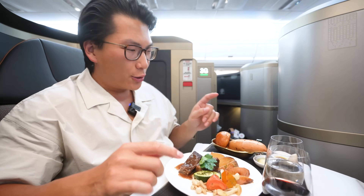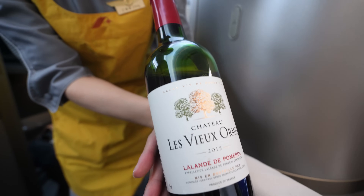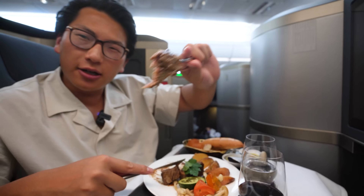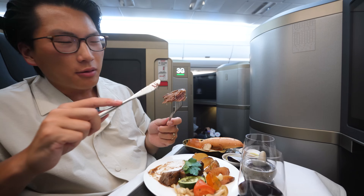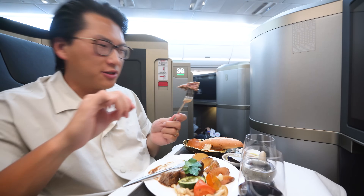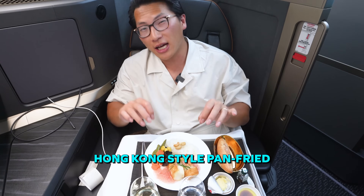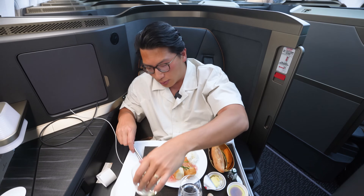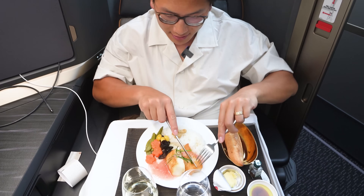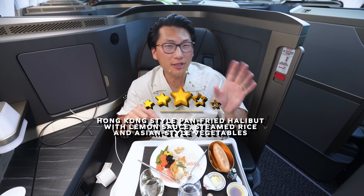Finally time for the main course — well, the first of two main courses. Here I've got the USDA beef short rib with a glass of the Chateau de Vieux Bordeaux red wine. Check out this perfect medium rare on the short rib. Not too flavorful on its own — might need a pinch of salt — but with the sauce, it's really good. Then here I've got the Hong Kong style pan-fried halibut with lemon sauce, steamed rice, and Asian style vegetables, paired with New Zealand Sauvignon Blanc. The flavor of the fish itself isn't too strong; with the lemon sauce there's a hint of sourness that adds a little kick. The fish is still good, but not quite as good as the short rib.